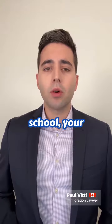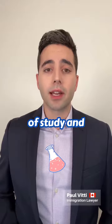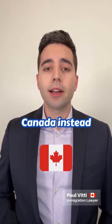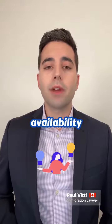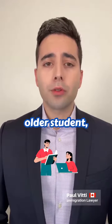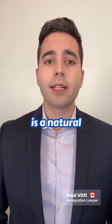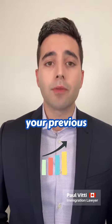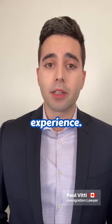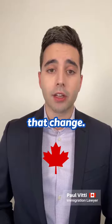If you just graduated from secondary school, your study plan should talk about why you chose your specific field of study and why you want to study in Canada instead of at home. Talk about the availability of local programs and the difference in quality. If you're an older student, talk about any gaps in studies and explain how your study program is a natural progression of your previous studies or work experience. If you're changing careers, talk about how your Canadian education will allow you to make that change.